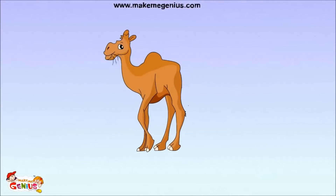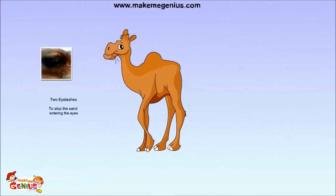Yes. As you know, camels live in hot deserts where sand blows everywhere. Camels have double rows of extra long lashes and thick eyebrows to keep the sand out of their eyes.